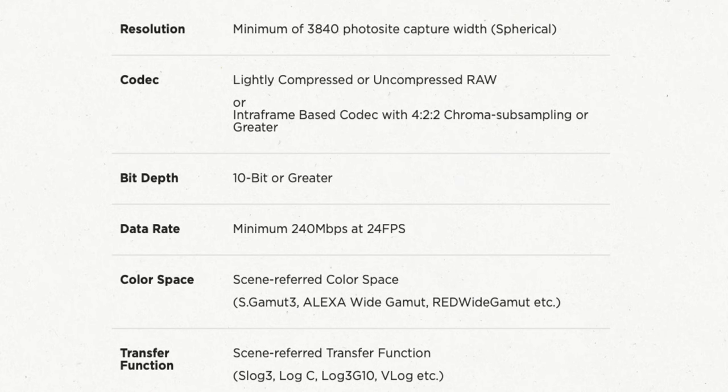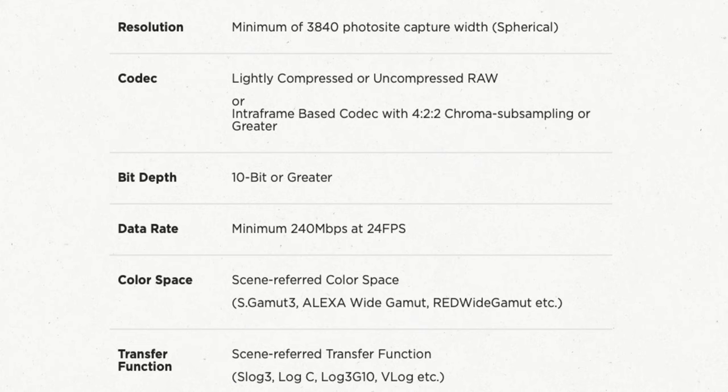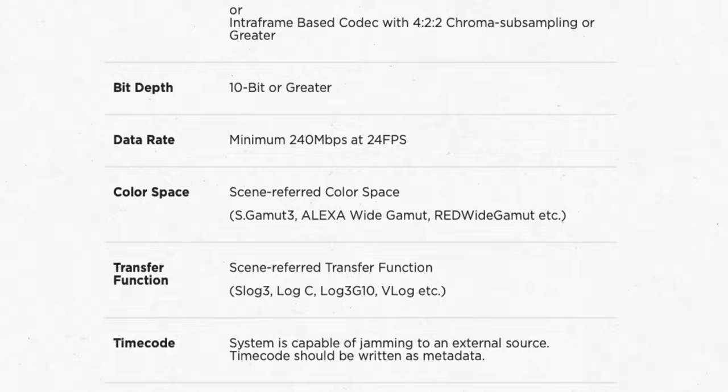Let's first review what constitutes a Netflix-approved camera. An approved camera must have a minimum spherical photosite capture width to record basically what is 4K. Approved codecs are lightly compressed or uncompressed raw, or an intra-frame based codec with at least 4:2:2 chroma subsampling. It must be no less than 10-bit with a data rate of 240 megabits per second at 24 frames per second when recording to card. It must use a scene-referred color space and transfer function and must be capable of jam syncing timecode — ideally not the audio. There's also a note at the bottom referring to other attributes to be accounted for. So we know that the FX3 can at least do all that.